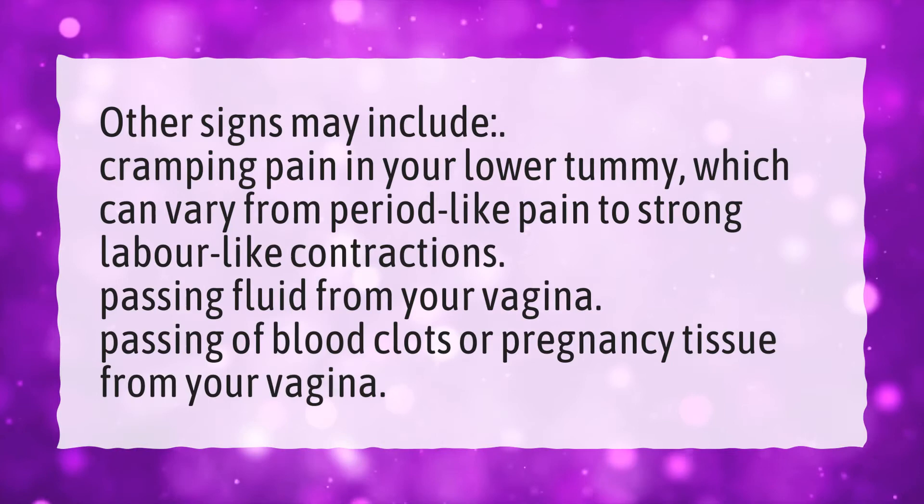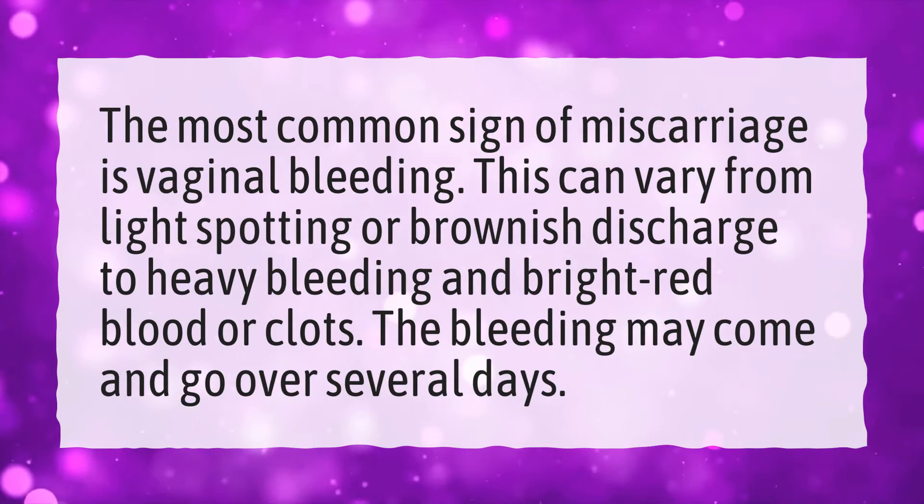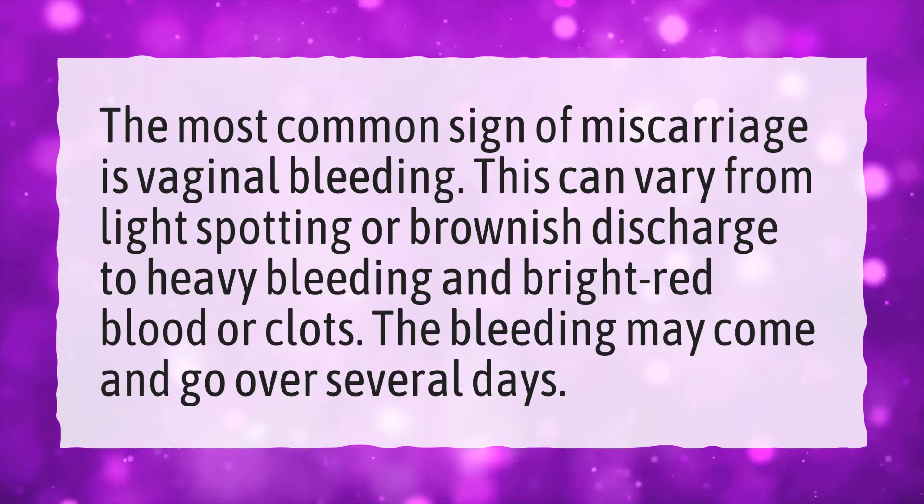How do you know you've miscarried? The most common sign of miscarriage is vaginal bleeding. This can vary from light spotting or brownish discharge to heavy bleeding and bright red blood or clots. The bleeding may come and go over several days.